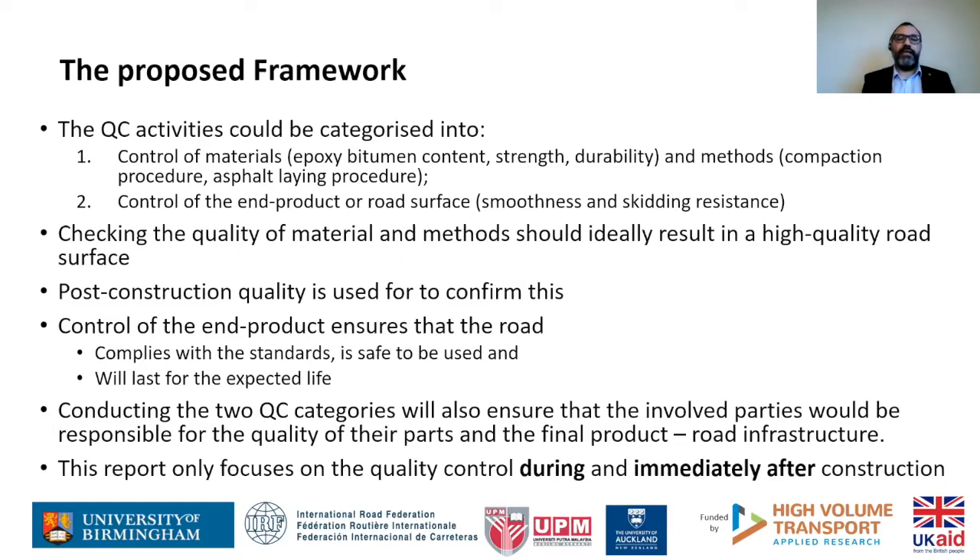Ideally, if we knew all the materials and methods were up to standard, we might ask why we need to check the end product. But in reality we cannot control all the materials, and we might not have enough control over the methods on site. Therefore it is still essential to check the end product. Post-construction quality control measures ensure you're following the standard, that the road will be safe to use, and that the expected life of the asset is guaranteed.